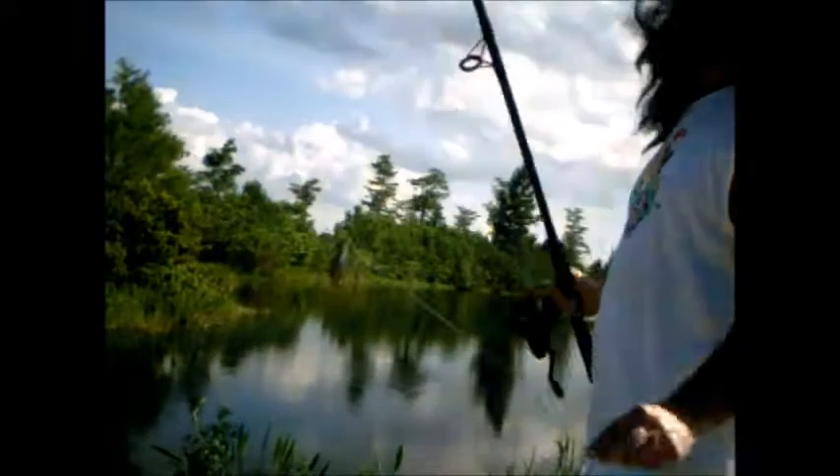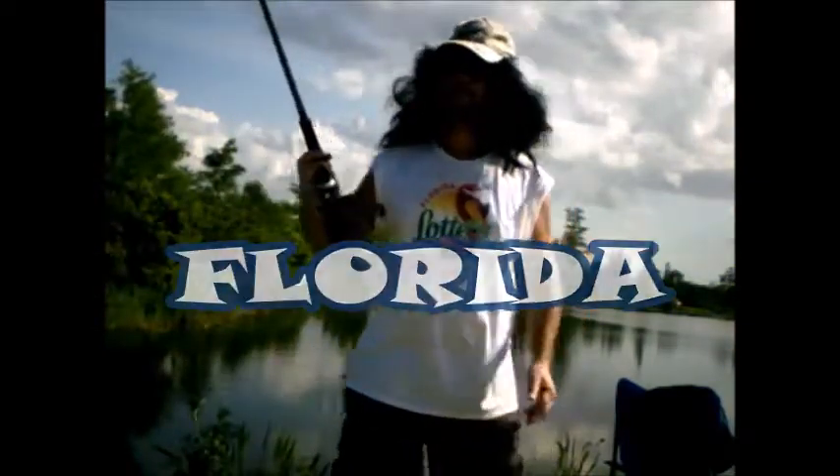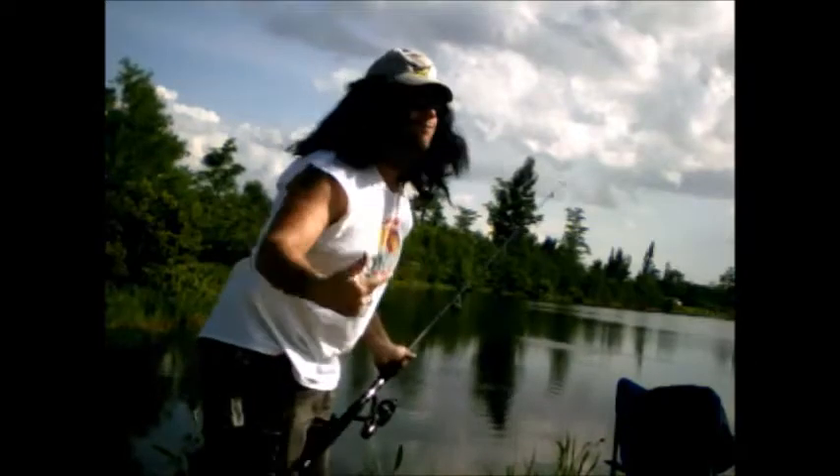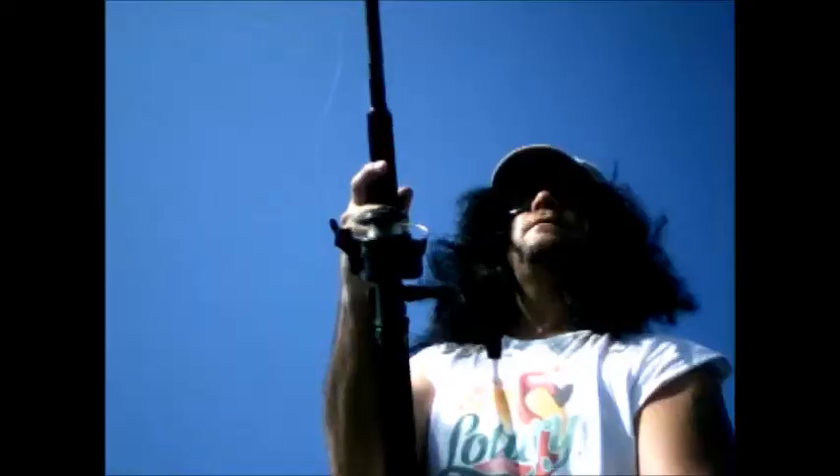Alright, we're going to go for the live worm. As you can tell, we're back in Florida — we came back from South Carolina to our hometown of Florida to catch some fish. That's a big... big guys. He's big. Fish on, come on!